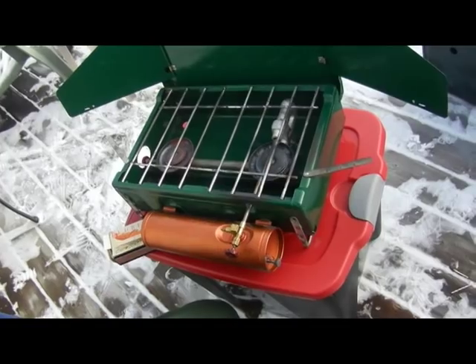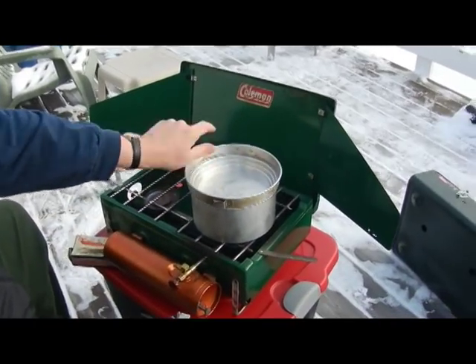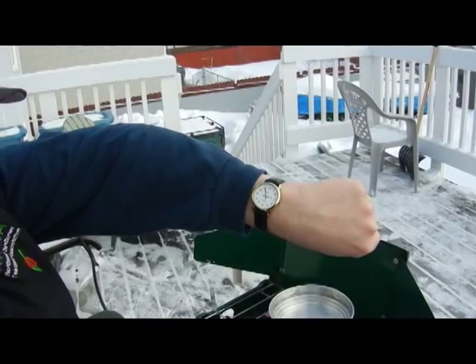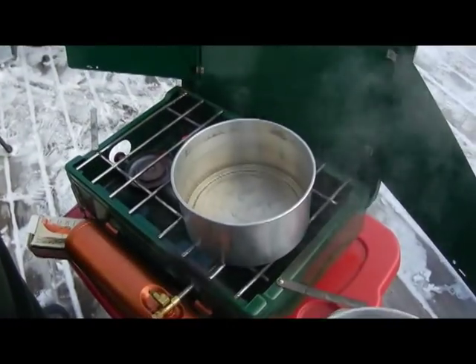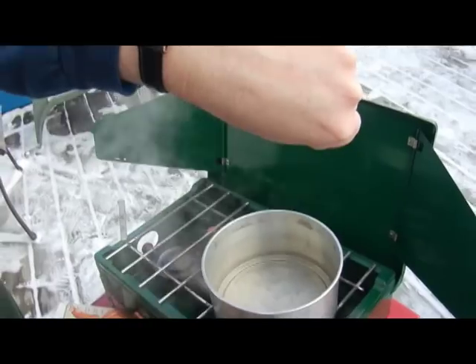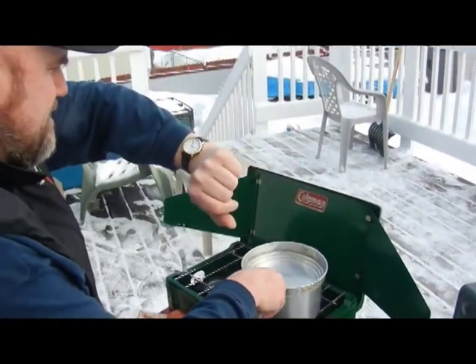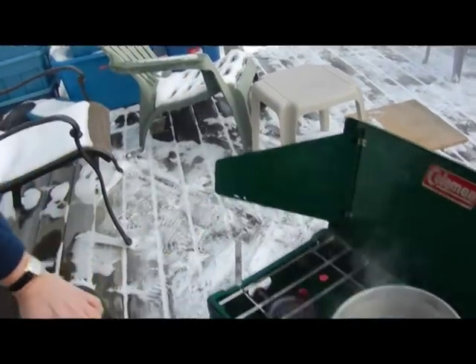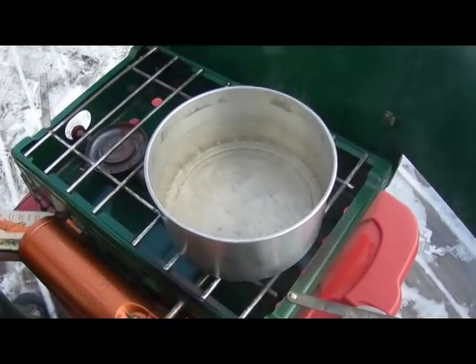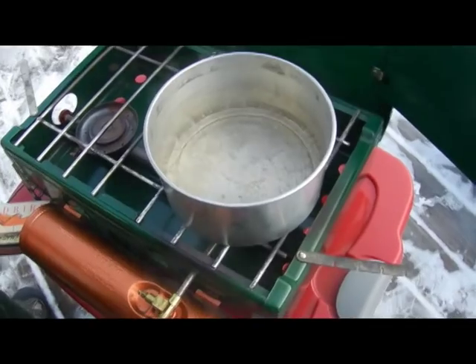So there's the mighty Canadian Coleman. Pump her up and get her going, and we'll see how long this one takes. Coming up to two minutes — oh, she's starting to go here. So that's at about 2:15 to 2:20, which is slightly faster than the 22B.